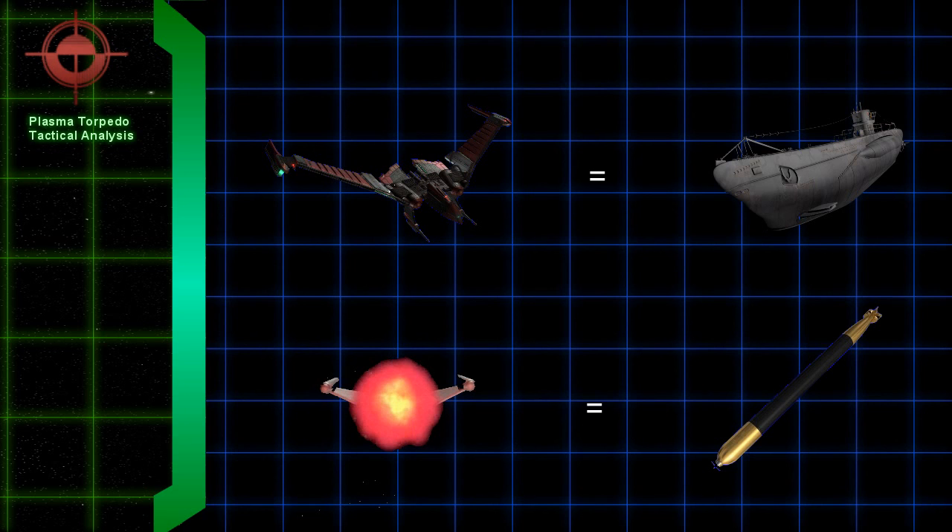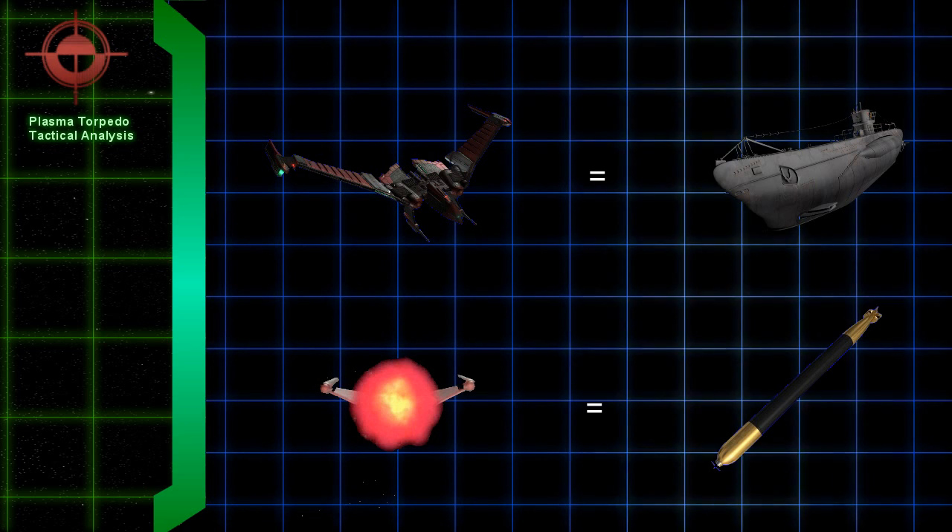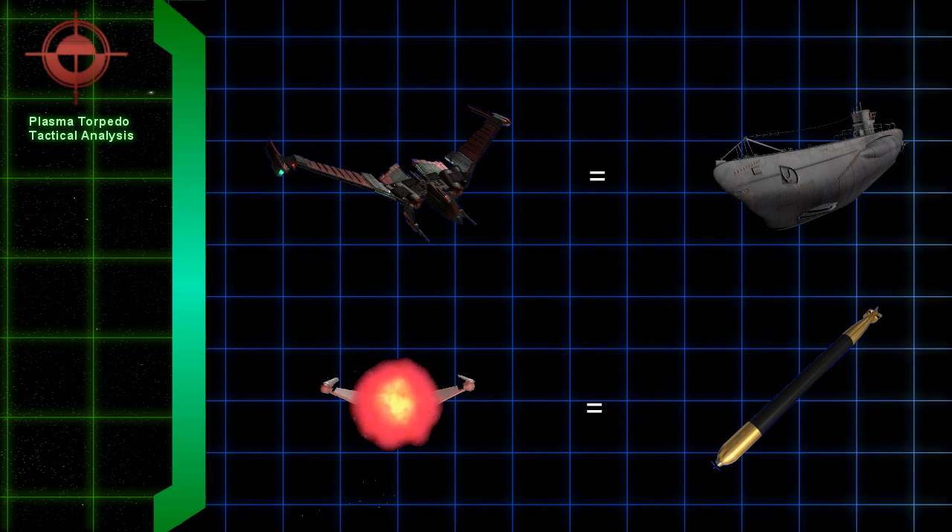Now let's run our tactical analysis on these weapons. You can compare the nature of plasma torpedoes to submarine torpedoes in naval warfare. Submarine torpedoes are slower to hit than guns or missiles, but when they do hit, they are quite devastating.